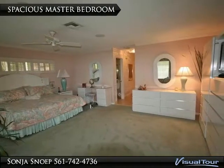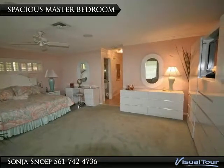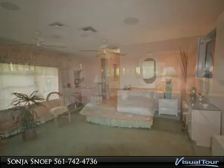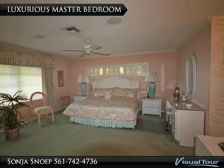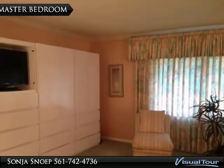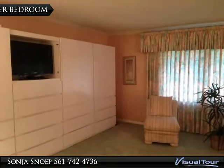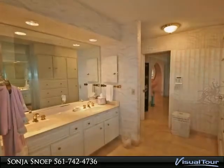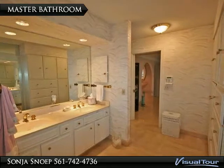Retreat into this spacious master suite which presents comfort and luxury, enhanced with plush carpeting. Delight in this master bathroom which offers relaxation at its finest.